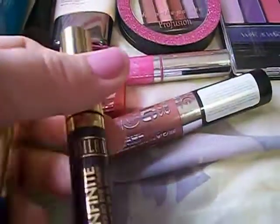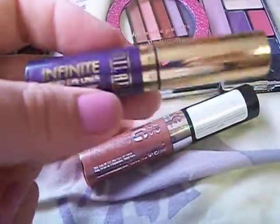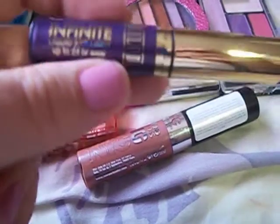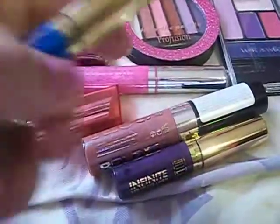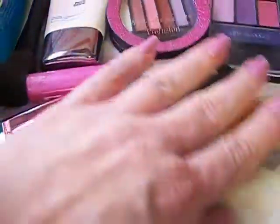A lot of people haul these from Dollar Tree and I never saw them there either. I've seen mixed reviews — some people say they like them, some don't — so I thought I'd give them a try. It's the Milani Infinite Liquid Eyeliner, and I got one in purple and one in blue. Really, really pretty. Reminds me of high school — we used to rock that blue eyeliner.